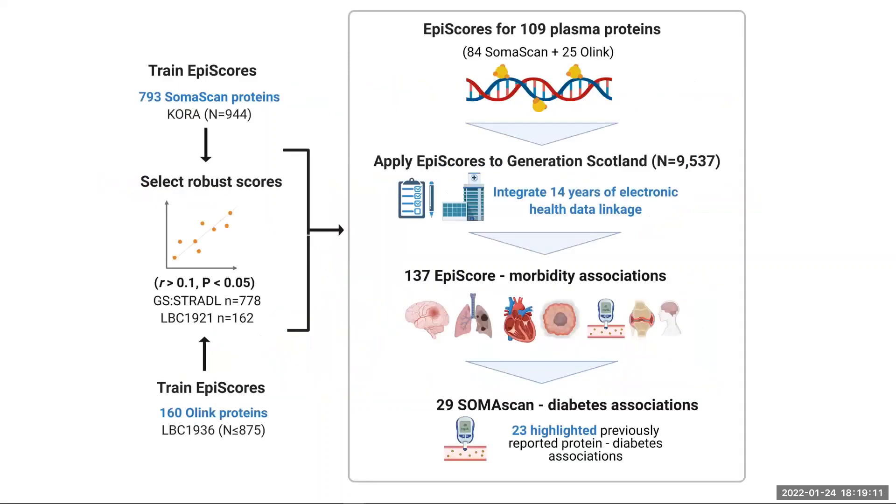Predictive scores that use DNA methylation data from points across the human genome to predict blood protein levels have not been systematically developed on a large scale and related to the onset of disease. In this study, we combined epigenetic and protein data from the blood of over 700 individuals to generate epigenetic scores for proteins.